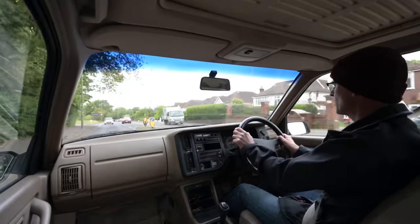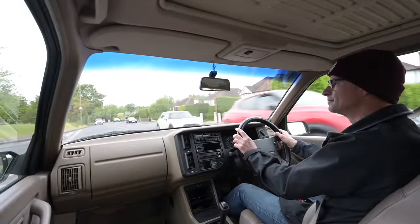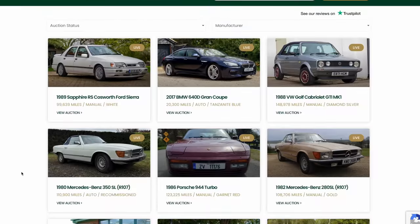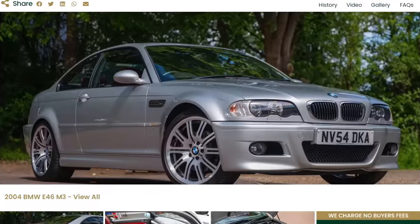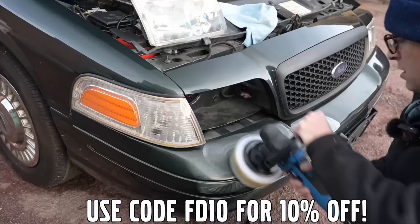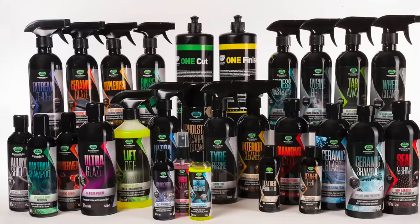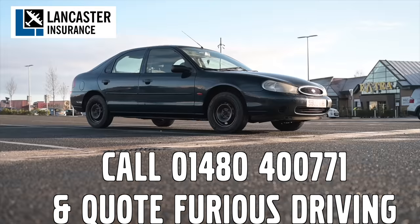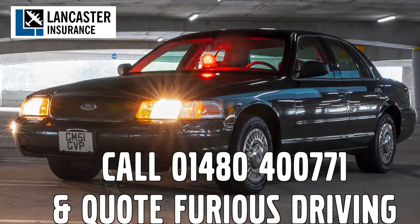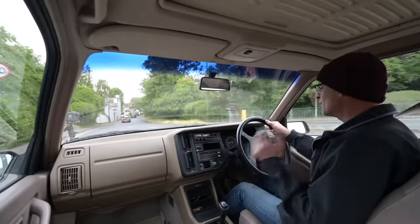Now a quick word from our sponsors while you hit like and subscribe, and then on with the review. Furious Driving is proud to be supported by Bidding Classics, the online classic car marketplace with more cars added every week; Diamond Bright, protecting, cleaning and caring for the furious fleet and for yours with 10% off using code FD10; and Lancaster Insurance, who cover the furious fleet - one of the biggest specialist insurers in the UK covering all areas of vintage to modern classic cars and motorbikes. Follow the links in the description below.